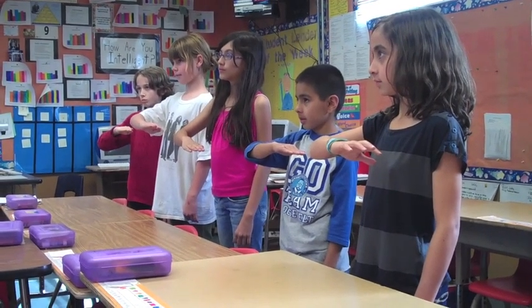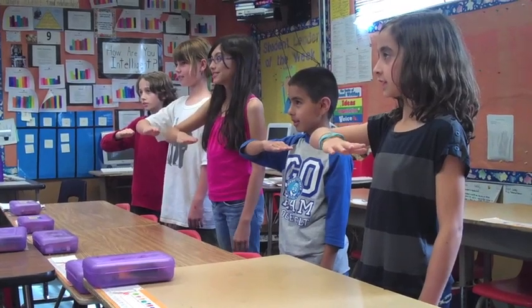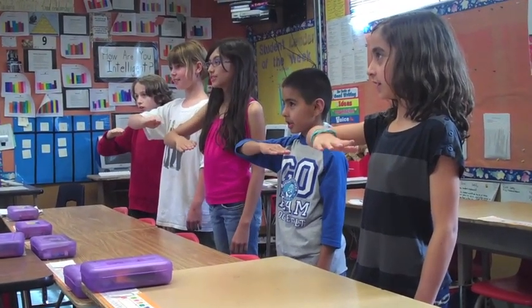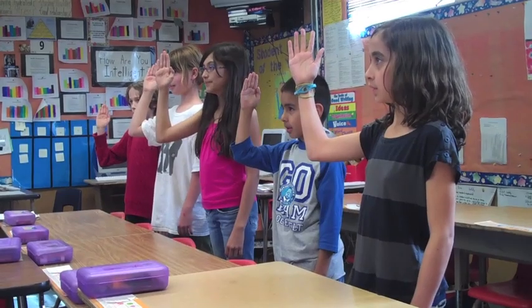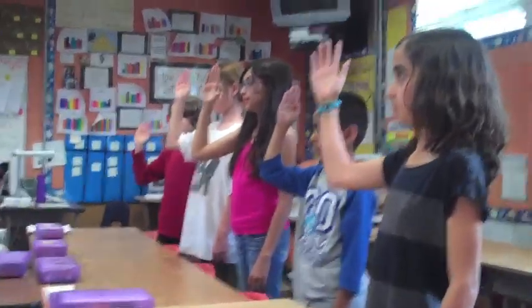Repeat after me: Across. Up. Five across. One up. Three, two would be three across, two up. Two, one would be two across, one up.